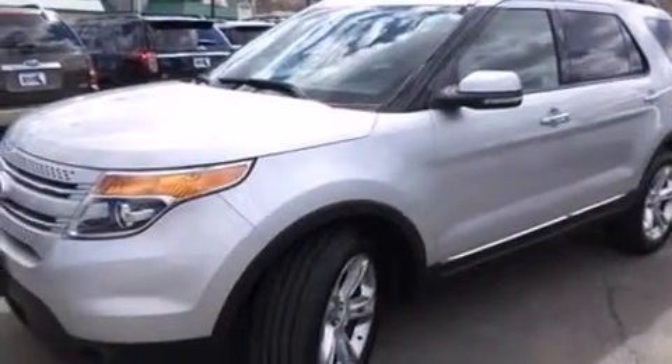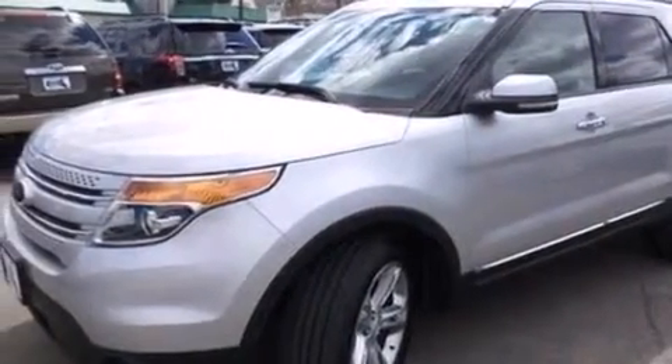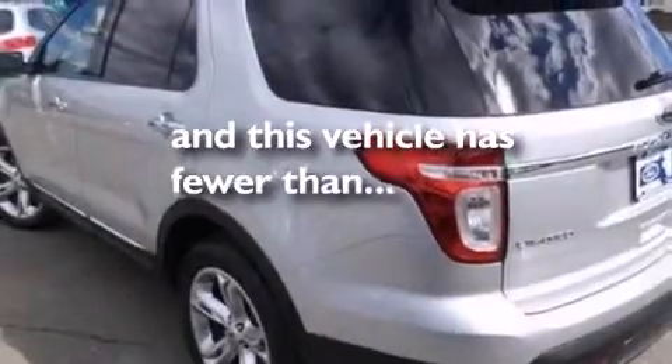An anti-lock braking system, speed-sensitive wipers, and this vehicle has less than 28,000 miles.